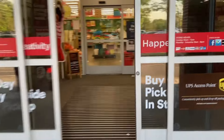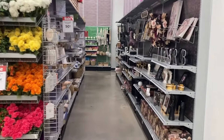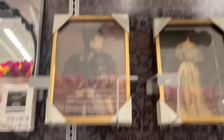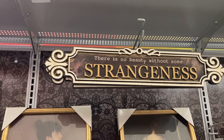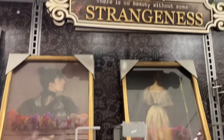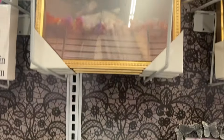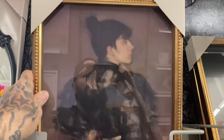Funny note — Spirit Halloween was right beside here last year. So as I'm walking inside, I think it's right here. This looks like this is probably the gothic collection, and it is. There's a sign here that says, 'There is no beauty without some strangeness.'